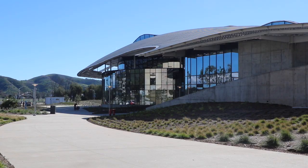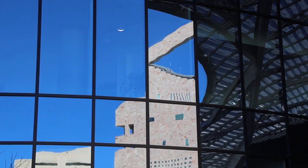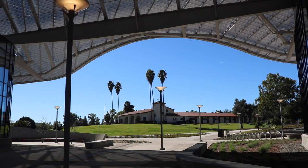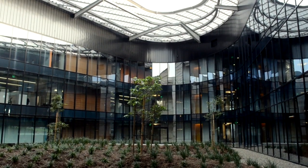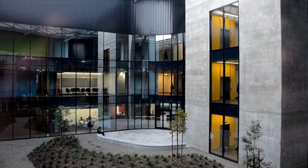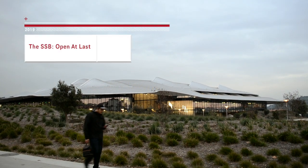Ultimately, the SSB is a marked difference from the confusing labyrinth of hallways, staircases, and offices of the CLA. The SSB is big, open, and inviting. So go on, have a look, take a walk around the building, make your rounds, gaze and marvel. And most of all, enjoy.